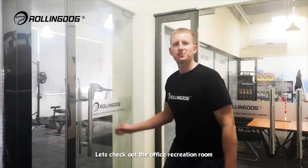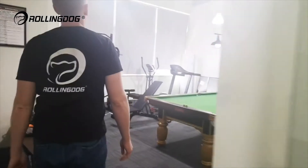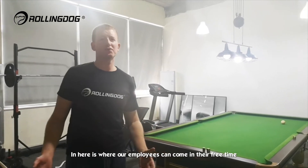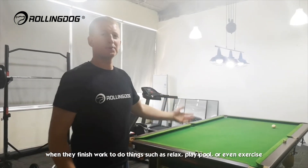Let's check out the office recreation room. In here is where our employees can come in their free time when they finish work to do things such as relax and play pool or even exercise.